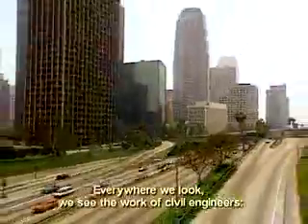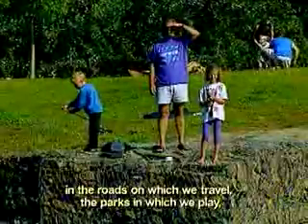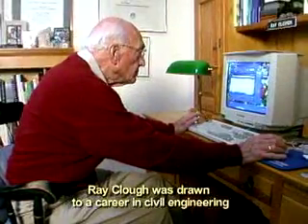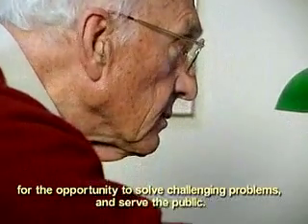Everywhere we look, we see the work of civil engineers in the roads in which we travel, the parks in which we play, the buildings in which we live and work. Ray Clough was drawn to a career in civil engineering for the opportunity to solve challenging problems and serve the public.